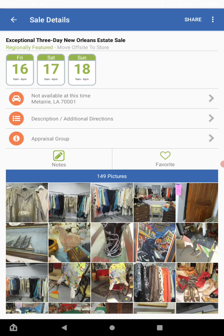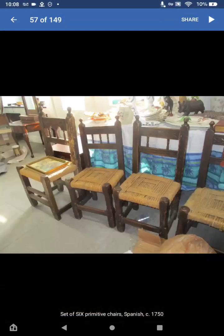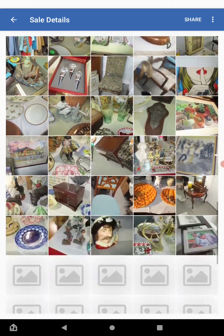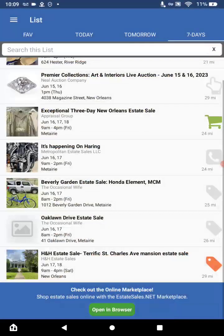The next one is a three-day sale — this one is more like a garage sale and has 149 pictures. Always go into something to see if they have any prices on it. This one says it's a set of six primitive chairs — looks like 1750. I'm not sure if that's the era it comes from, but they are antique. Can you see the potential here?